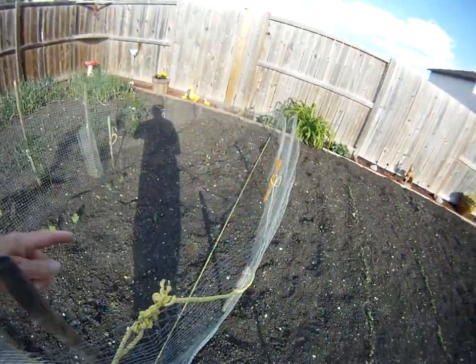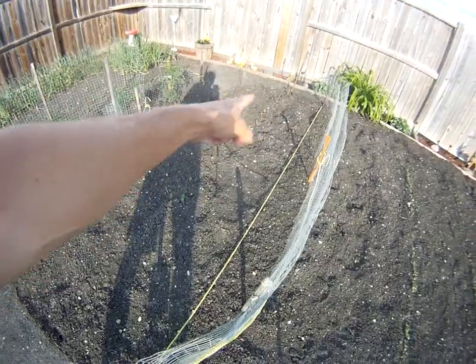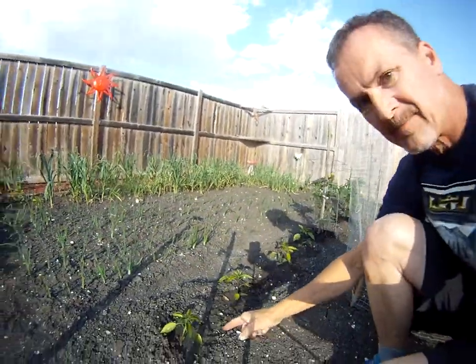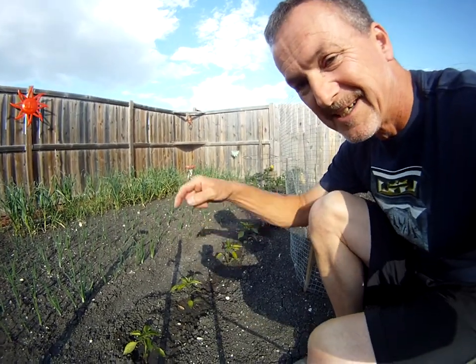Walking along — carrots. Put up the fence to keep the rabbit out. The rabbit ate, as you can see, most of the tops off all these ones. I was way too late putting this fence up. Beans — sorry, not beans — peppers.